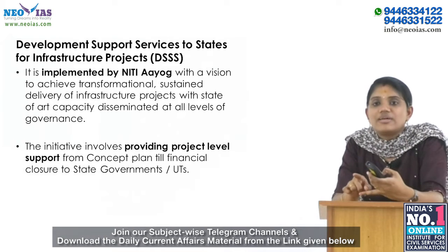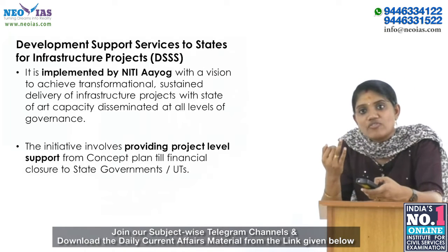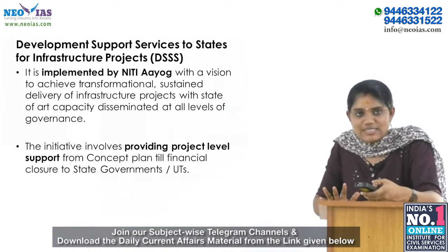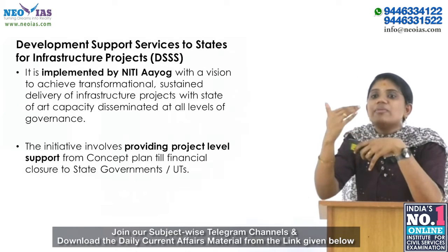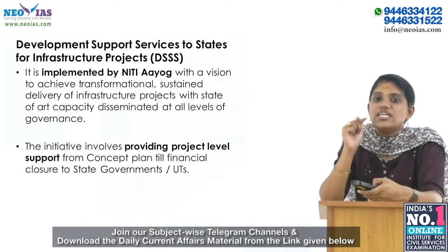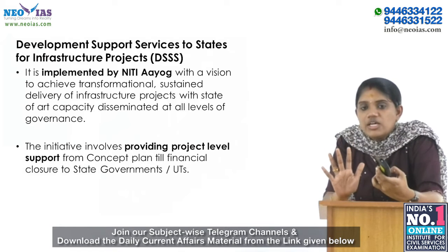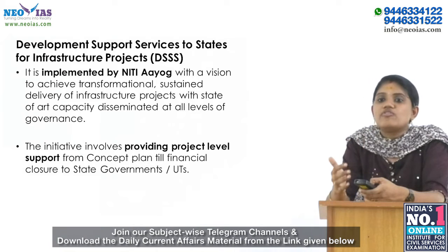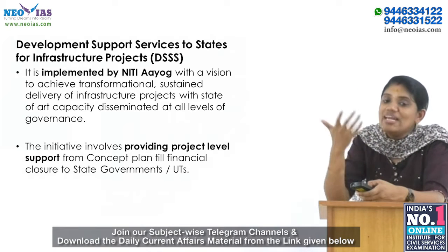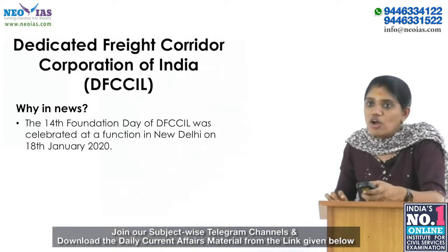The Development Support Services initiative is implemented by NITI Aayog with a vision to achieve transformational and sustained delivery of infrastructure projects, with state-of-the-art capacity disseminated at all levels of governance. The key objectives include creating PPP success stories and rebooting infrastructure project delivery models to establish a sustainable infrastructure creation cycle. The initiative provides project-level support from concept planning through financial closure to state governments and Union Territories.